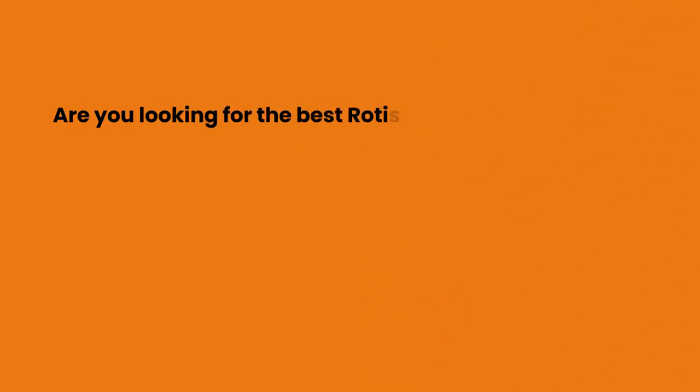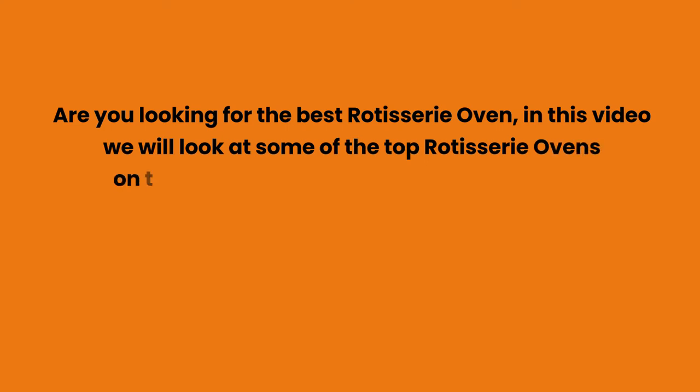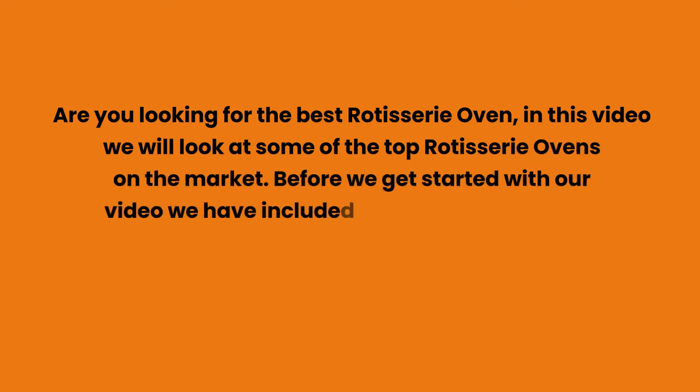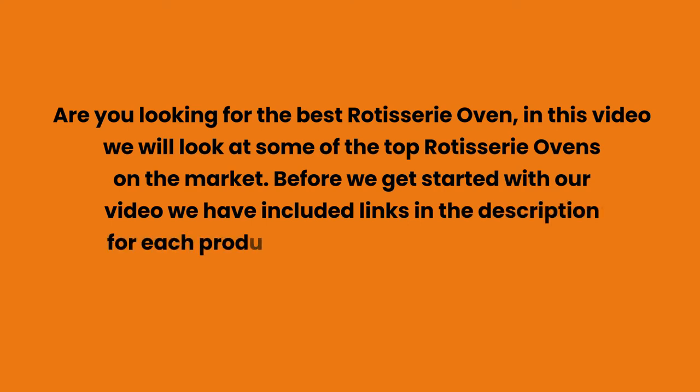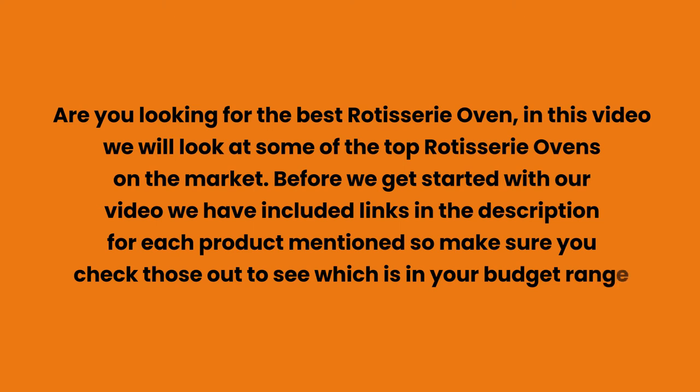Are you looking for the best rotisserie oven? In this video we will look at some of the top rotisserie ovens on the market. Before we get started, we have included links in the description for each product mentioned, so make sure you check those out to see which is in your budget range.